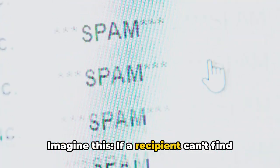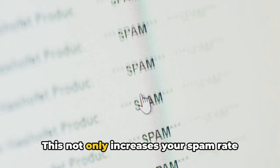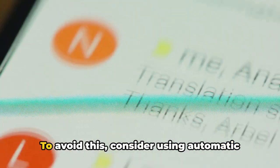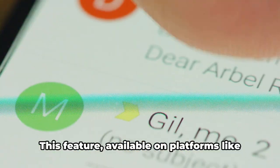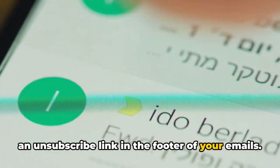Imagine this: if a recipient can't find an easy way to unsubscribe from your emails, they might mark your email as spam instead. This not only increases your spam rate but can also harm your sender reputation. To avoid this, consider using automatic unsubscribe links. This feature, available on platforms like LC Email Service, automatically includes an unsubscribe link in the footer of your emails.